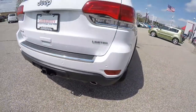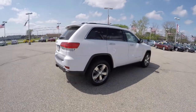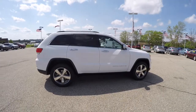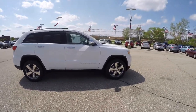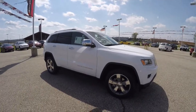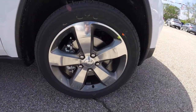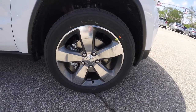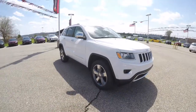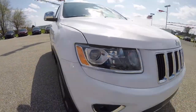It has rear parking sensors, a Parkview backup camera, keyless enter and go, power sunroof, remote start, and chrome tip mirrors. It also has 20-inch polished aluminum wheels with granite painted pockets, and up front projector beam halogen headlamps.